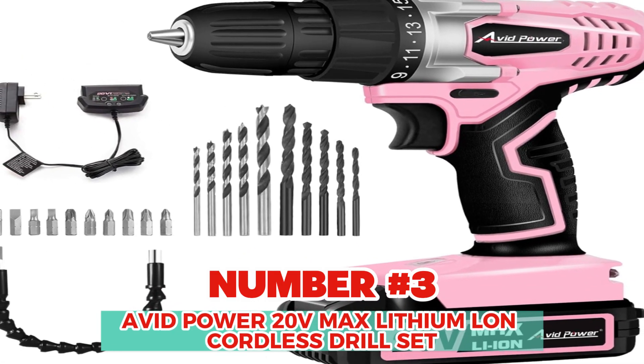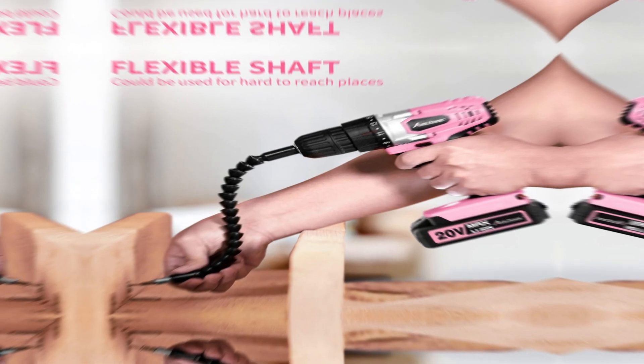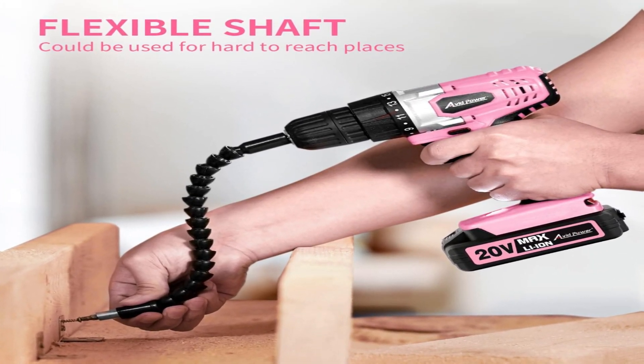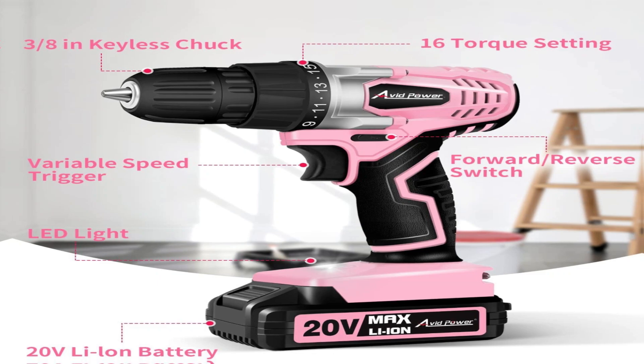Number 3: Avid Power 20V Max Lithium Cordless Drill Set. The Avid Power 20V 1.5Ah Lithium-Ion Battery Pack comes with a real-time battery level display. This feature allows you to easily monitor the remaining charge of the battery, ensuring that you are aware of its power status at all times.